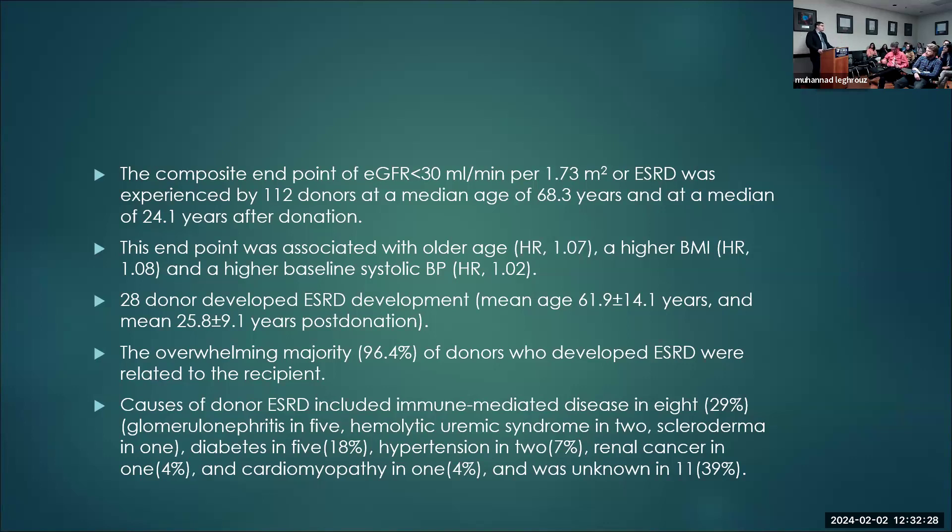However, if someone is related to the recipient, they should be counseled that they probably have a higher risk — not because of the donation per se, but simply for being related to the recipient. This applies to all kinds of ESRD causes. However, if there is a specific genetic condition like PKD or HUS, that's a different story — we check donors with genetic testing for these disorders.